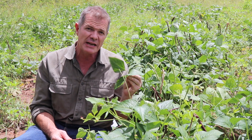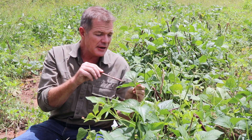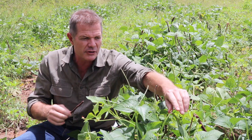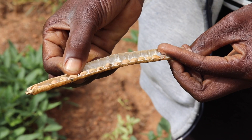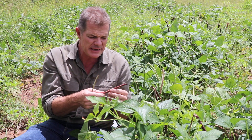It's trifoliolate, as with the Vigna family — pretty distinctive and clear. You can't miss these great big purple pods. They're green when young, then go purple, then dry to a kind of white color, split open, and out come the peas.